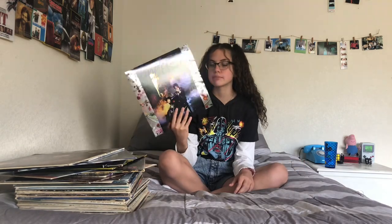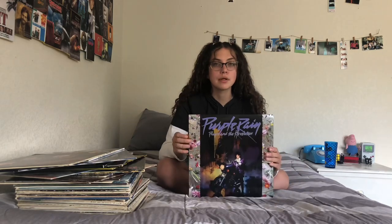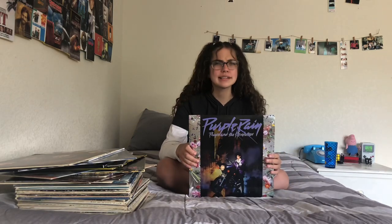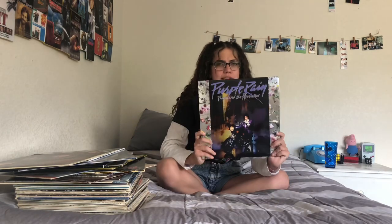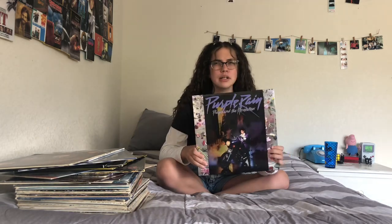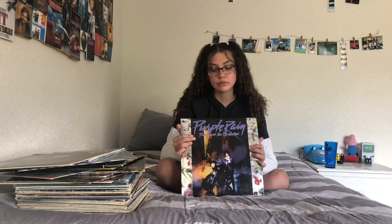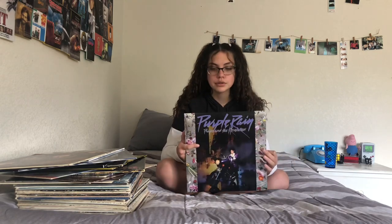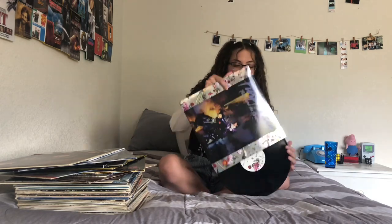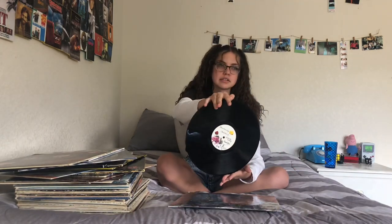The first vinyl I have is my Purple Rain by Prince. I love this album so much — I think it's a classic and everyone should have it in their collection. I got this from Urban Outfitters for like 20 bucks. It's in really good condition because it's brand new, and it came with a poster. My favorite songs are 'When Doves Cry' and 'Purple Rain' because they're classics.